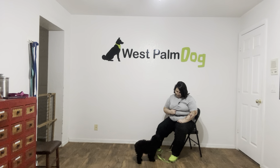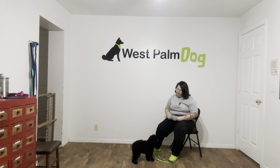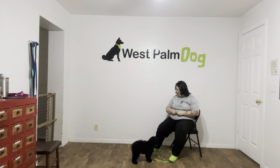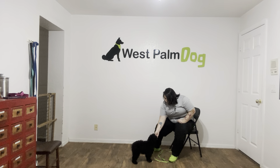Frank. Yes. Good boy. We're going to do this a couple more times. Frank. Yes. Frank. Yes. Good boy. Very nice. Let's do that one more time. Frank. Yes. Good boy.